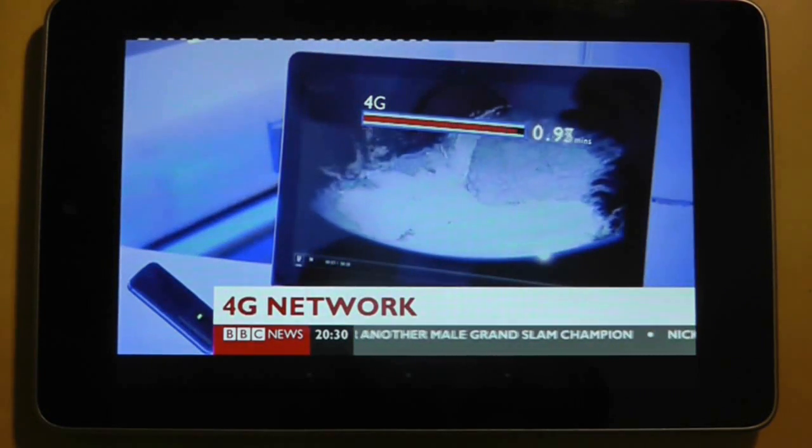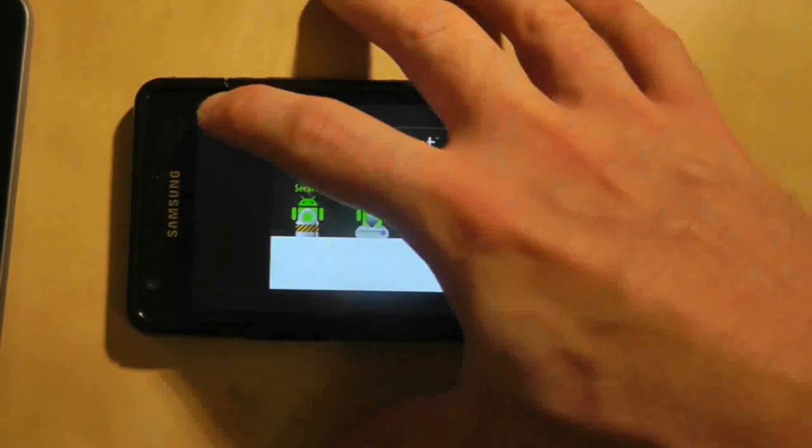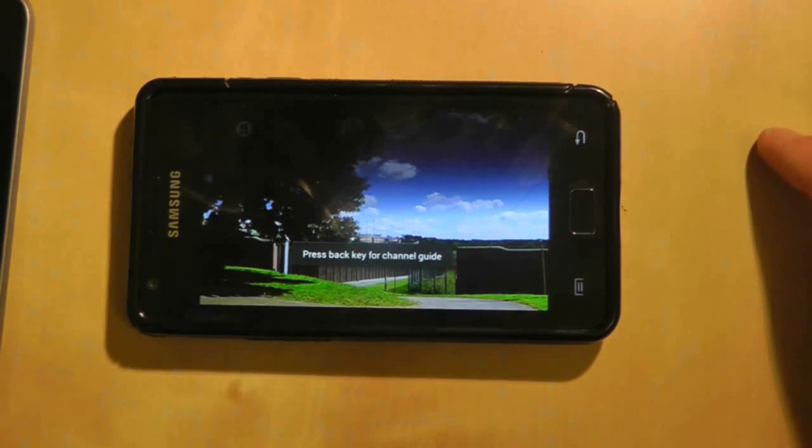This app works just as well on smartphones as well. The only difference being that channel listings take up the whole screen, and when you press on one you go into full screen to watch the actual channel.